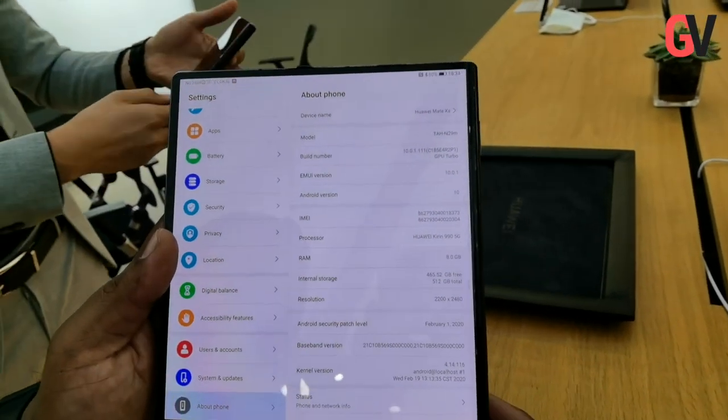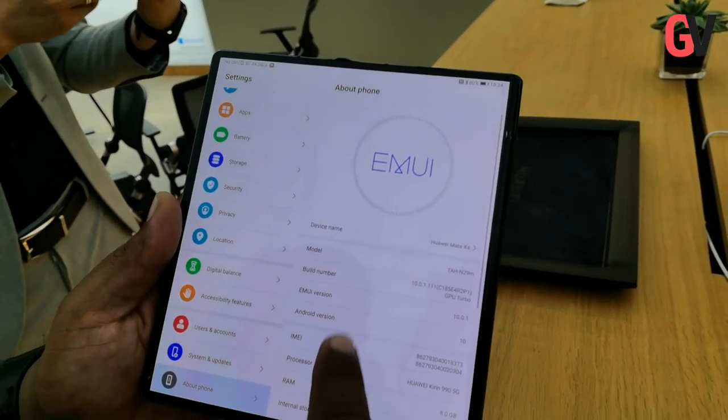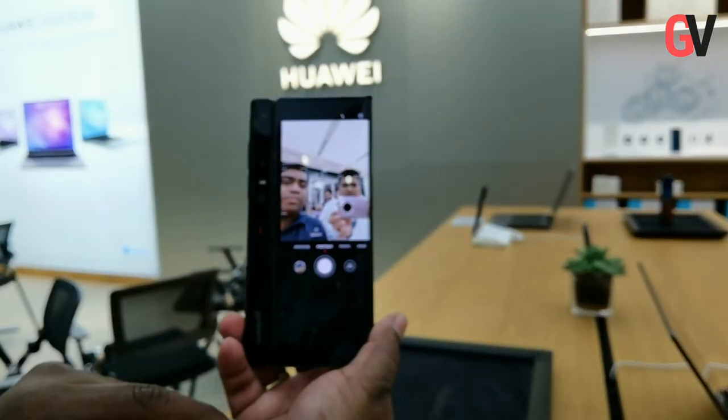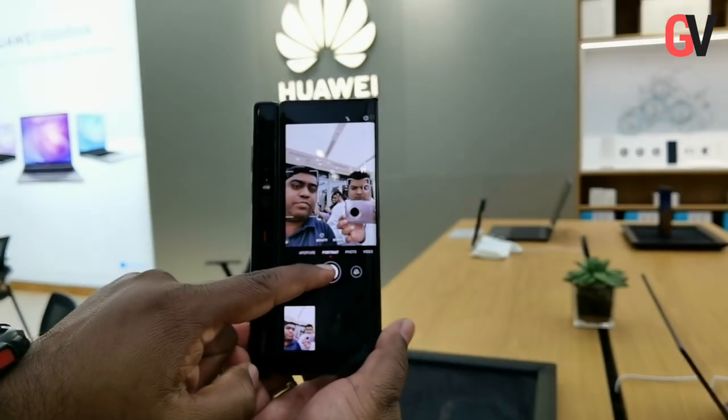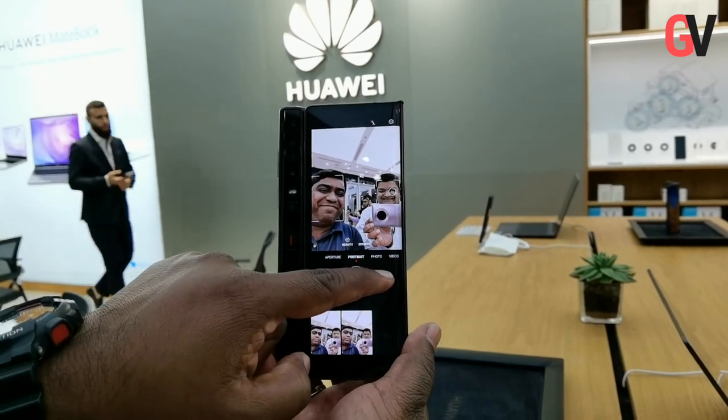The Mate XS also features the multi-screen collaboration feature, which allows users to easily transfer files between the Mate XS and a Huawei MateBook, as well as control two systems from a single display.